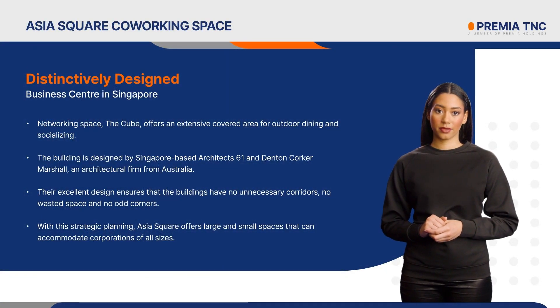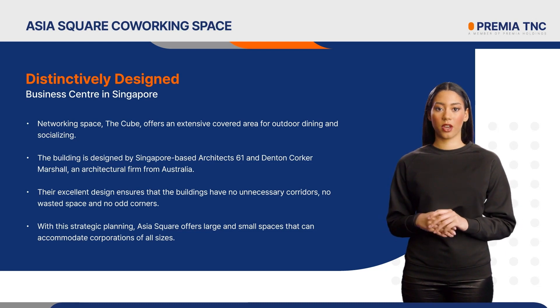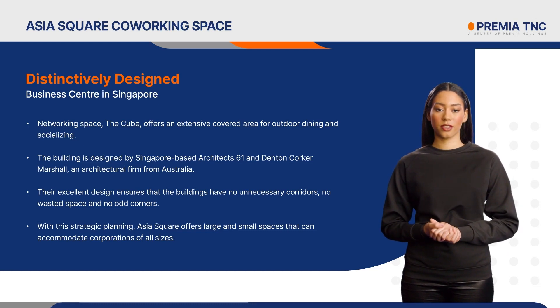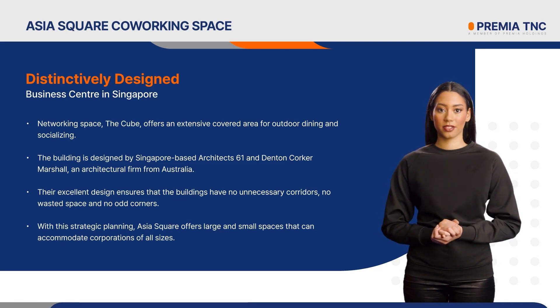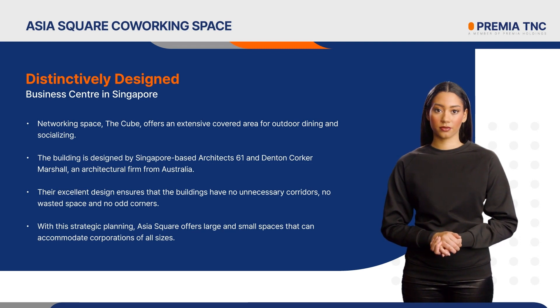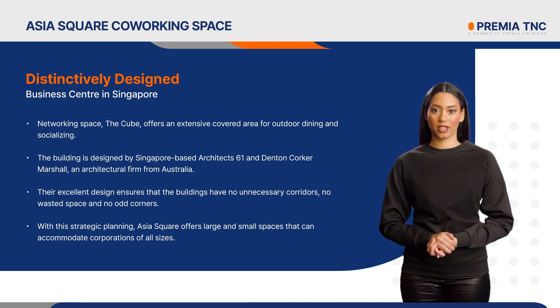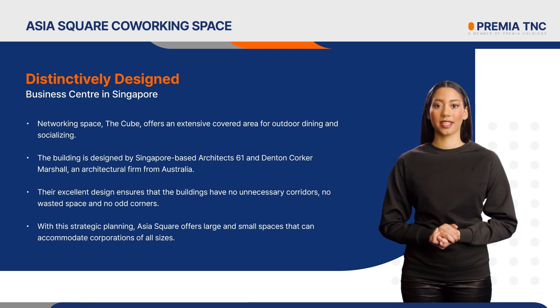Distinctively designed business center in Singapore. The networking space, The Cube, offers an extensive covered area for outdoor dining and socializing. The building is designed by Singapore-based Architects 61 and Denton Corker Marshall, an architectural firm from Australia. Their excellent design ensures that the buildings have no unnecessary corridors, no wasted space, and no odd corners. With this strategic planning, Asia Square offers large and small spaces that can accommodate corporations of all sizes.